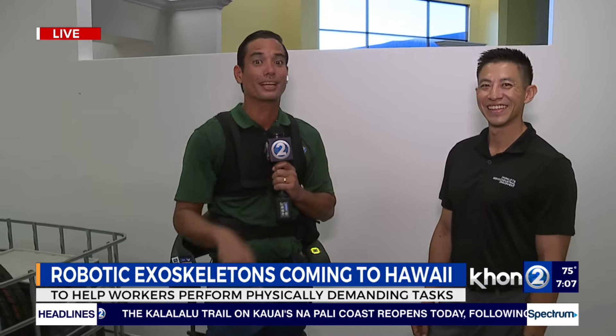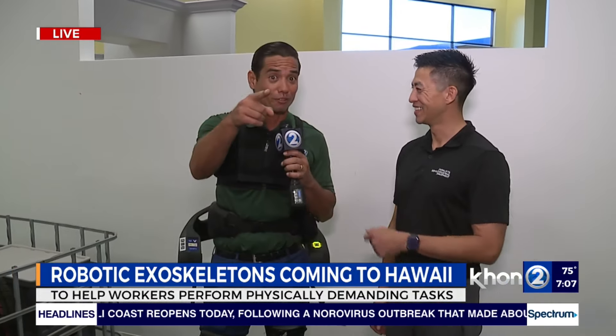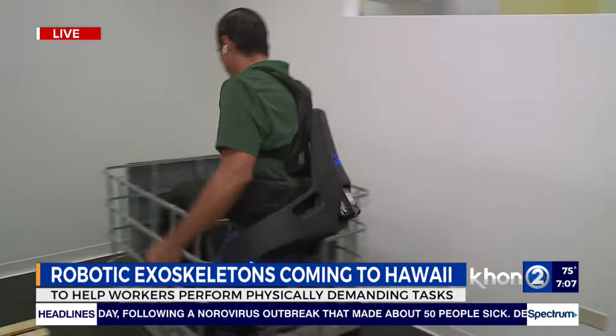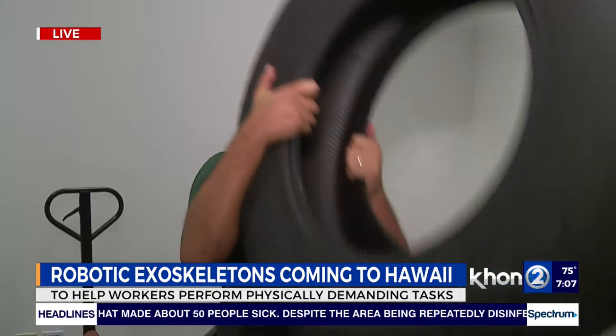That's amazing. We'll also have more information on our website at K2TV.com. Time for Bionicletronic to get to work — working for Hawaii. Back to you. That is so cool — look at this guy, wow.